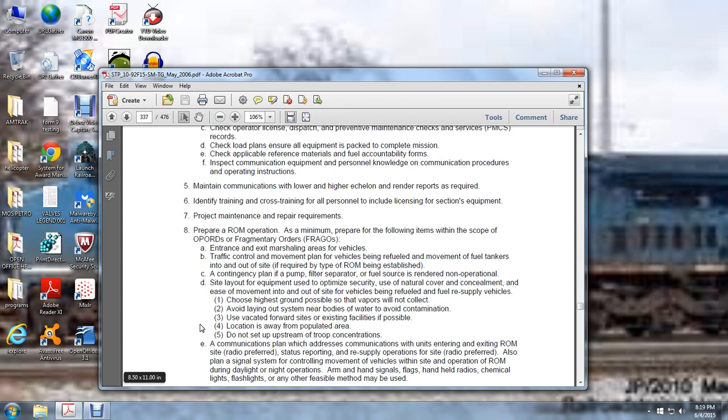Address the communication plan with units entering and exiting the refueling on the move site — radio preferred. Address resupply and relay supply operations for the site — radio preferred. Also establish a signal system for control and movement of vehicles within the site operation during daylight and night operations using arm and hand signals, flags, handheld radios, chemical flashlights, and other feasible means.